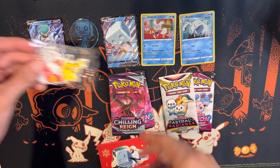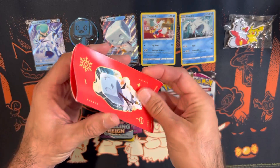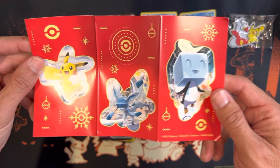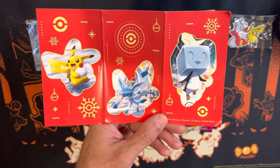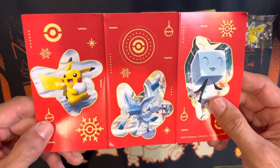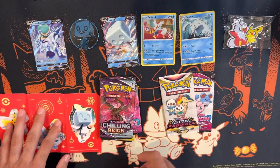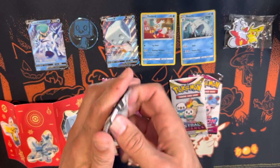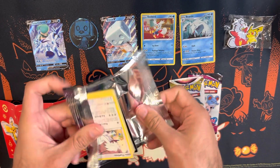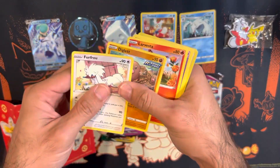They also have stickers: Pikachu, Eiscue, and Glaceon. Nothing on the back. This is a longer review so I apologize — want to make sure you guys know what you're getting. Let's go ahead and open these packs. As I'm opening these packs, here's your code card.